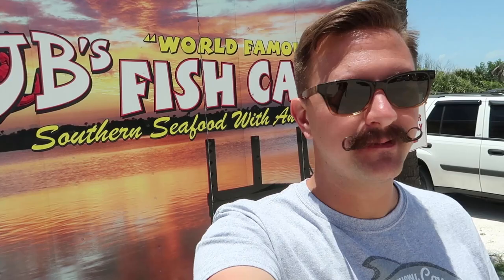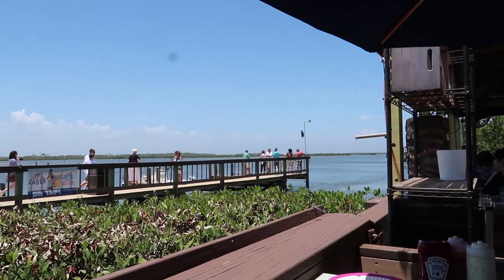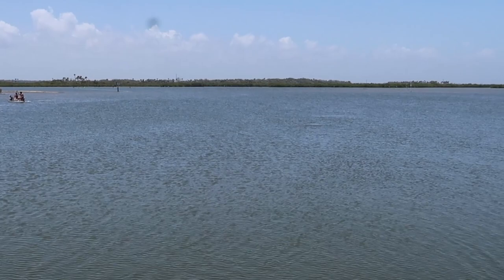After the boat tour we needed some lunch. We drove up here to JB's Fish Camp. Now we're gonna go over to the beach, but let's get some food first. There's a dolphin out there! We just got off a dolphin tour — all we had to do was come here and stand on the pier. I came out here on the pier to see if we can see the dolphin. There it is — I can see it moving around in the water over there.